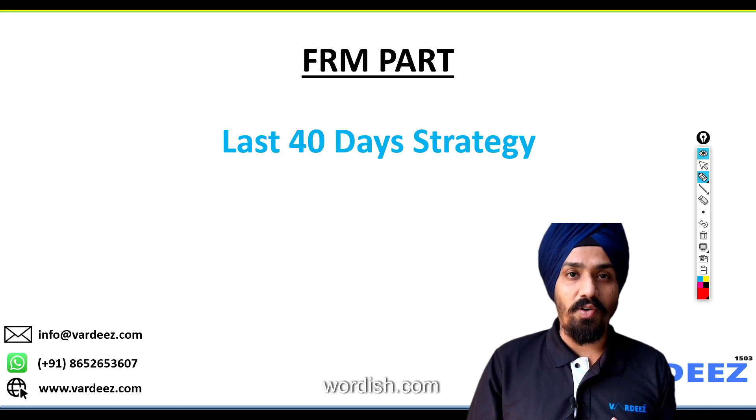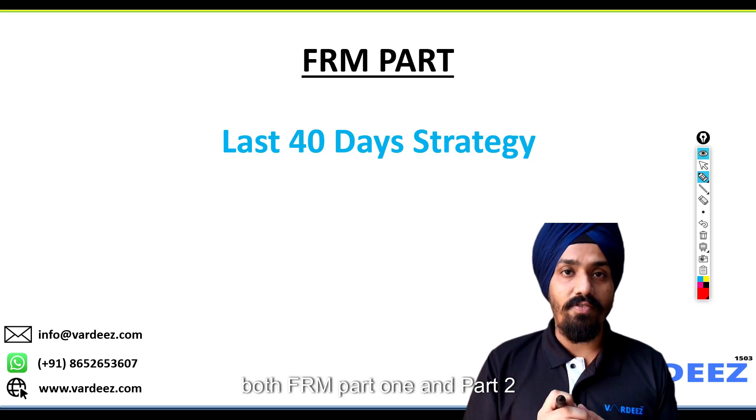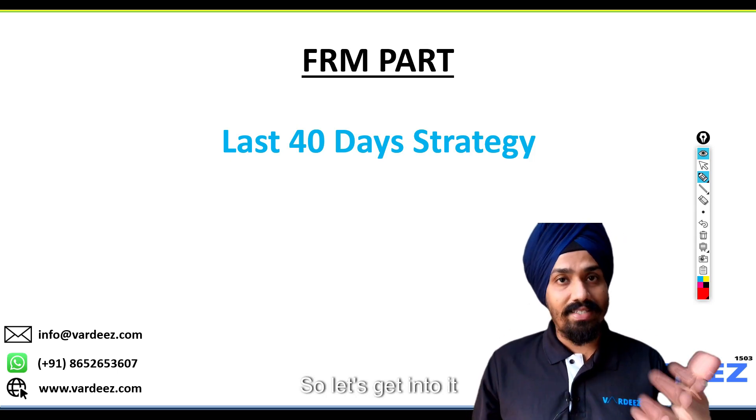Welcome back everyone. My name is Chas and welcome to Vertis.com. Today I'm talking about the last 40-day strategy for both FRM Part 1 and Part 2. So let's get into it.